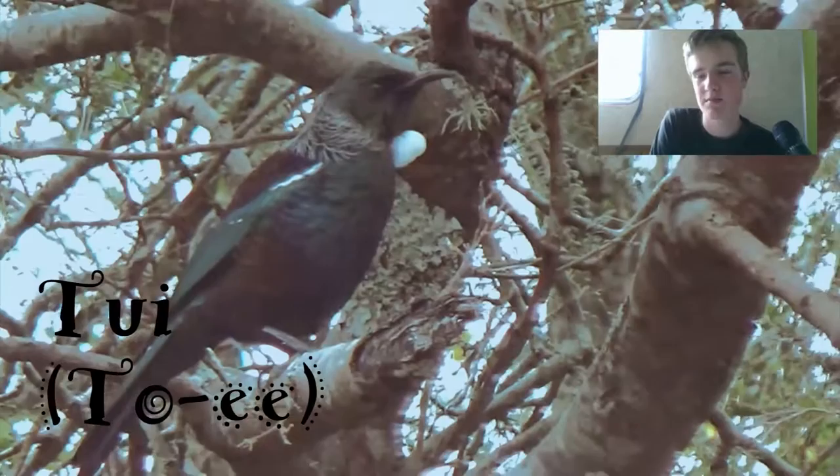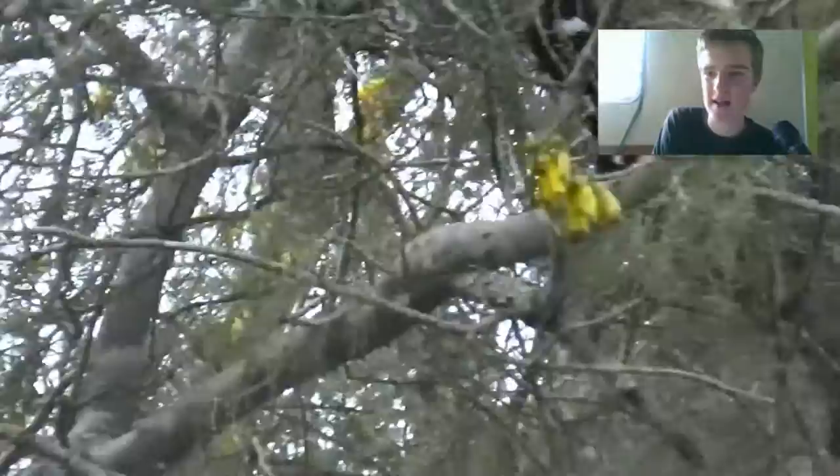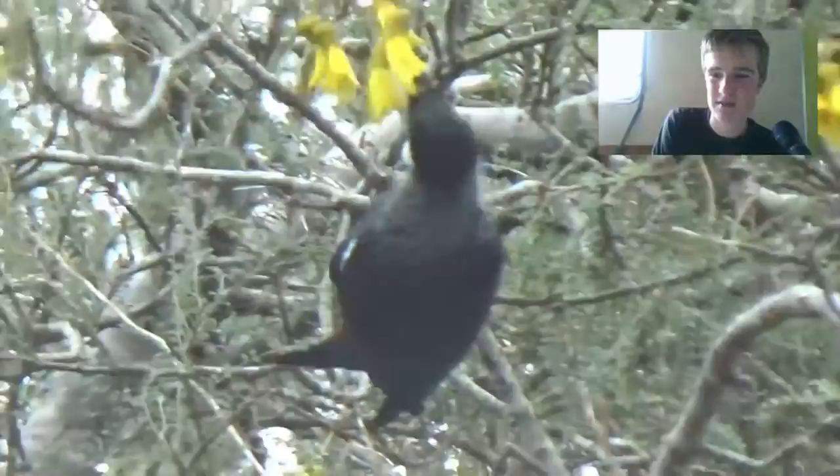As you can see, that's a tui there — a famous New Zealand bird. We love them, I love them. They're just great. And they like to eat the kowhai. See, that's a kowhai, that yellow flower. See how it's in the nectar.